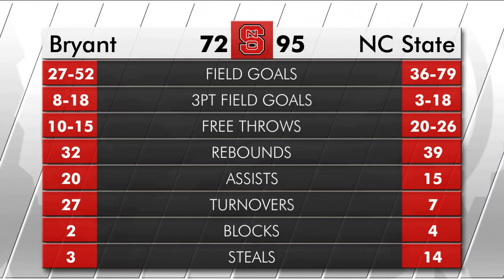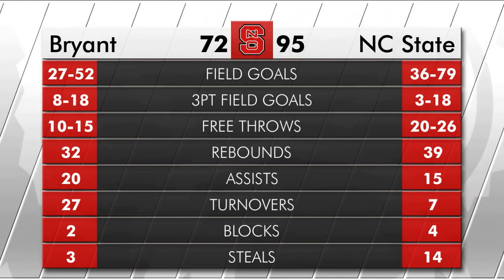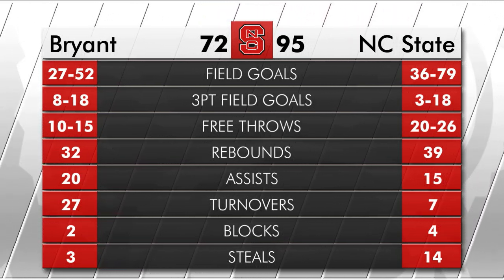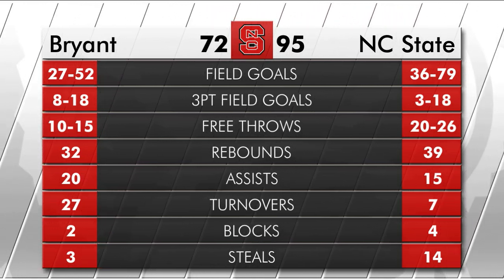NC State struggled from three-point range tonight, shooting just three of 18. But even on a cold shooting night, they still scored 95 points — awfully impressive as Coach Keats and the Wolfpack improved to 3-0 on the season. They're next in action Thursday night at the PNC Arena against Presbyterian.